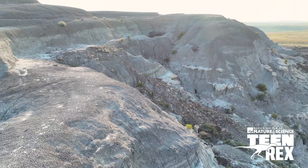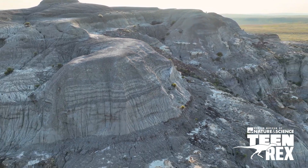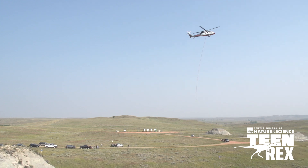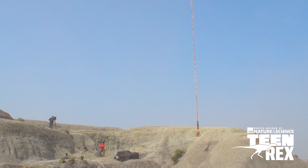I think the moment that was most nerve-wracking for me was the helicopter lift. We had estimated it was around 6,000 pounds based on the size and dimensions of everything.